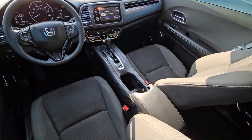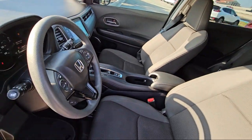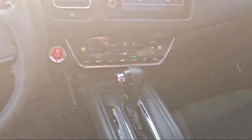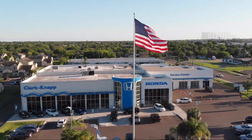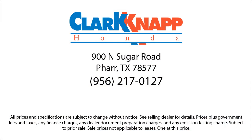Since 1993, family-owned Clark Knapp Honda has been proudly serving our friends and neighbors in Southern Texas. Backed by the Clark name, a trusted name locally for over 85 years, our friendly and knowledgeable staff always goes the extra mile for our customers. If you're in the market for a vehicle or need service of any kind, come visit us today. Clark Knapp Honda — simply better.